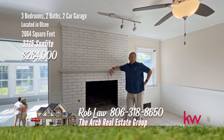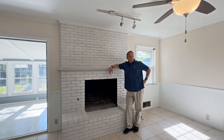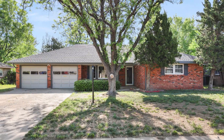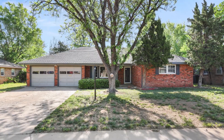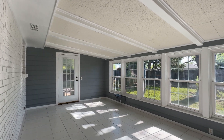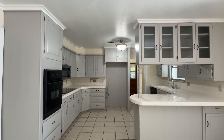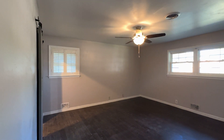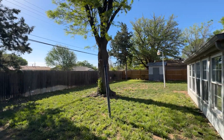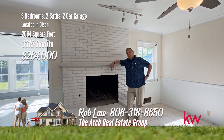Rob Law here with the Arch Real Estate Group. I'm here at 3315 Sunlight today. It's a beautiful day in Amarillo and this home is perfect for beautiful days with a sunroom that lets all the natural light flood in. The home is a three-bedroom, two-bath with two living areas. Welcome to this beautifully remodeled home nestled in the vibrant Olsen neighborhood. This property boasts three well-appointed bedrooms and two full bathrooms, plus a sunroom not included in square footage, and two living areas. Fresh paint throughout and some new appliances in the kitchen set this home apart. The main bedroom is spacious with a three-quarter updated bath with walk-in shower. The backyard is large, perfect for playing and for your fur babies. Give me a call at 806-318-8650.